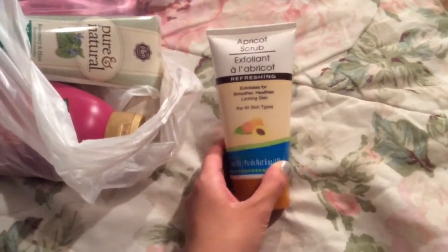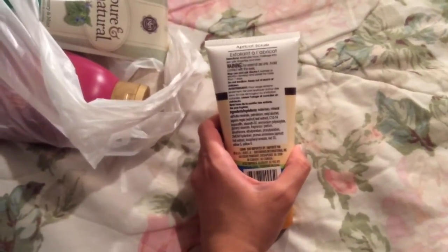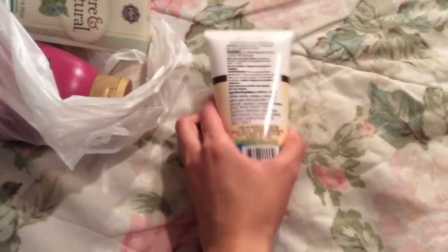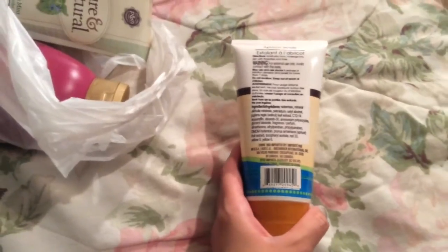Now I heard this can be kind of harsh for your face, but I'm also planning to use it on my body like my feet. And I think if you are going to use it on your face, maybe try not to use it more than a couple times a week. But it's the Apricot Scrub — made in China, if that's a concern at all.